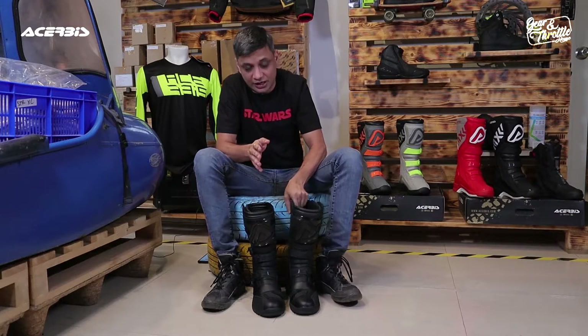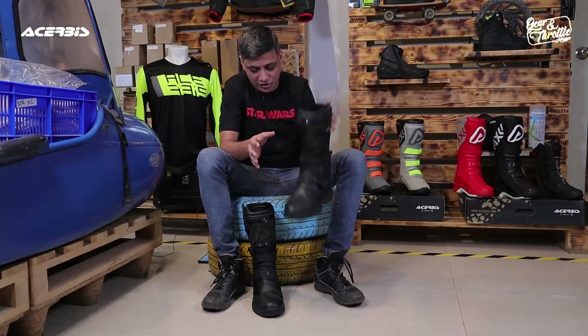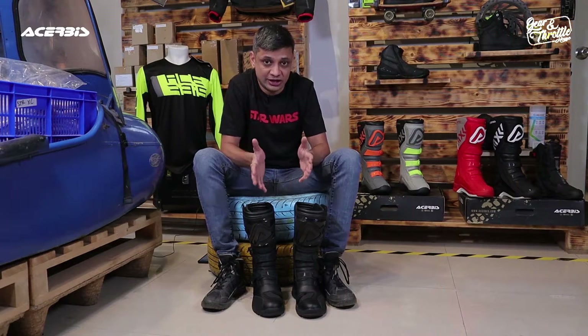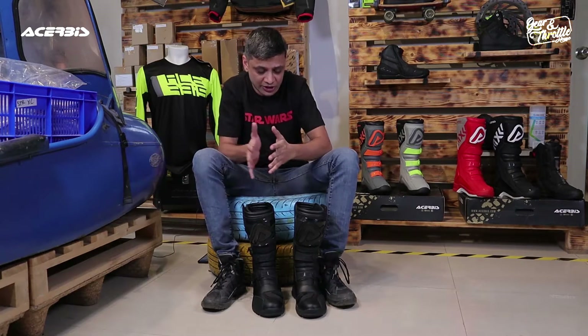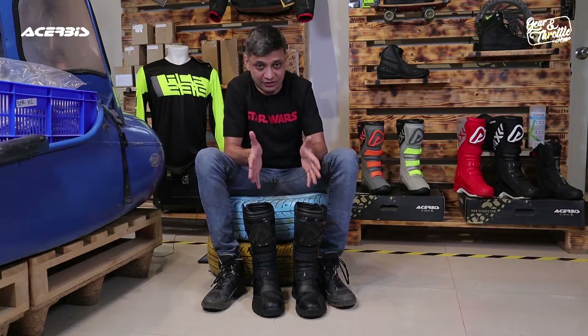Hello friends, I am Kroslu from Garen Throttle House and today we are going to speak on the most happening adventure riding boots. As usual I am going to wear them, explain you all the features, and show you close-up photos. But to start with, what is it that you get different for adventure riding gear? How is it different from your normal street, sports, or touring gear? Let us try to understand that first.